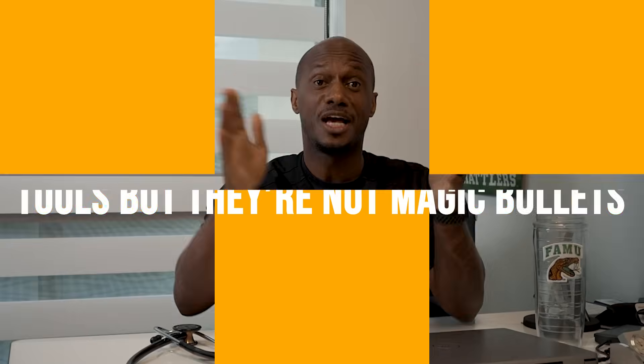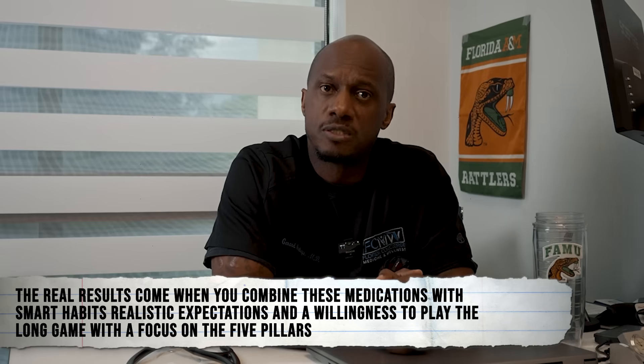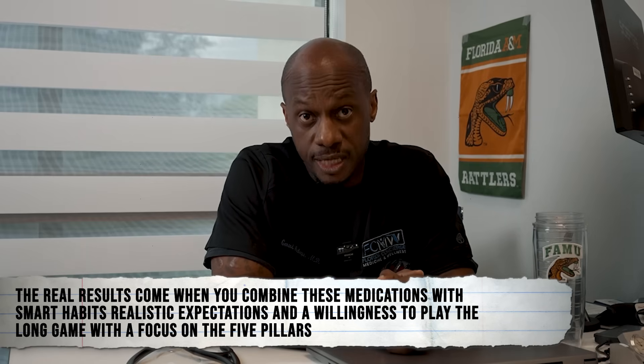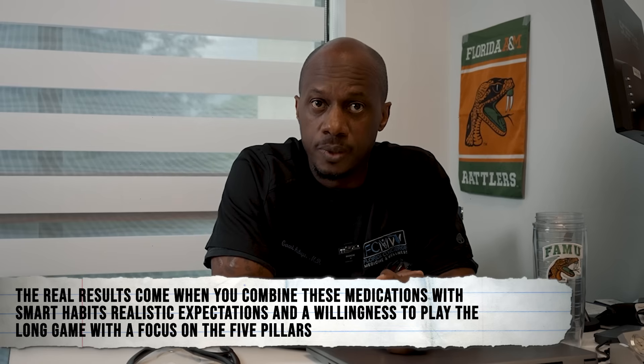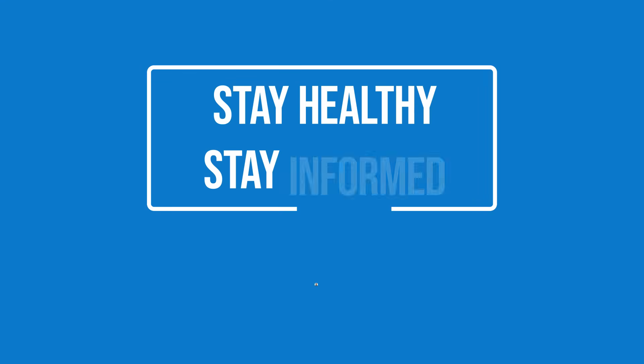My final thoughts: GLP-1 medications are powerful tools, but they're not magic bullets. The real results come when you combine these medications with smart habits, realistic expectations, and a willingness to play the long game with a focus on the five pillars. While you're here, check out more of my videos if you're looking for easy-to-follow, practical content, and subscribe to get notified when I post our next video to help keep you successful on your GLP-1 journey. Thanks for watching — stay healthy, stay informed, and I'll see you soon.